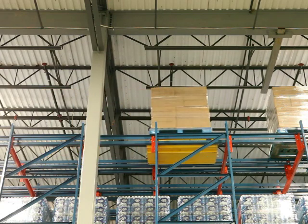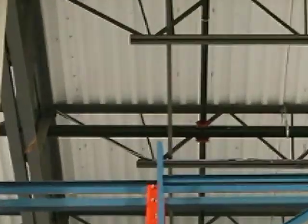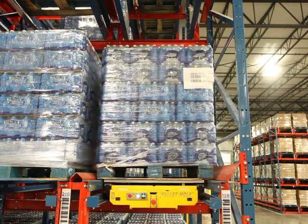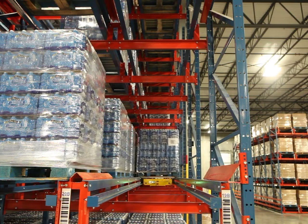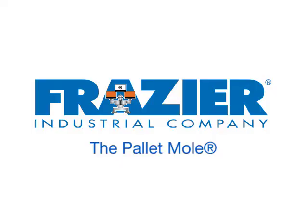Learn more about how Frazier's Palette Moll can help you achieve over 30% increase in productivity and higher density for dry or cold storage facilities. Contact us today via email at frazier@frazier.com or speak with someone directly at 800-859-1342, option number 8. Thank you.